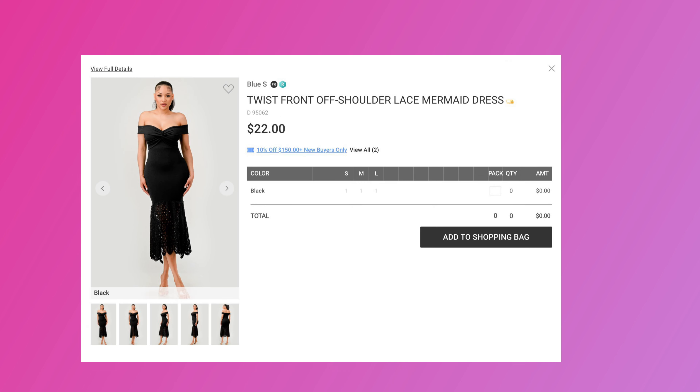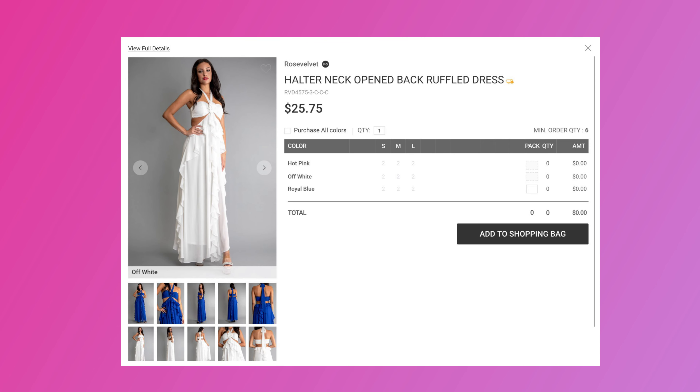One vendor you can get this dress from is Blue S — though I see they only have black available. And the last vendor I'm going to give you in this video is Rose Velvet. This dress, as well as a few other pieces, she gets from this vendor.